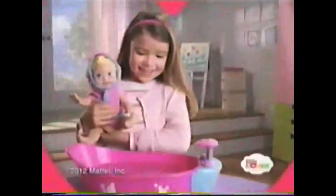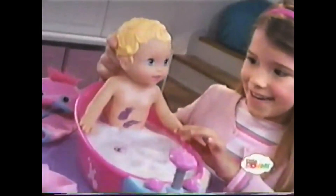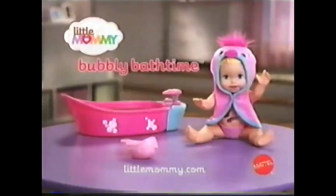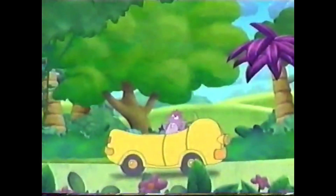Little mommy, little mommy, bubbly bath time for your baby. You need a bath. Your tummy's dirty. Color changes with water. Rinse and dry. Baby loves her bubbly bath time. Little mommy, little mommy, bubbly bath time baby. Use your own soap.